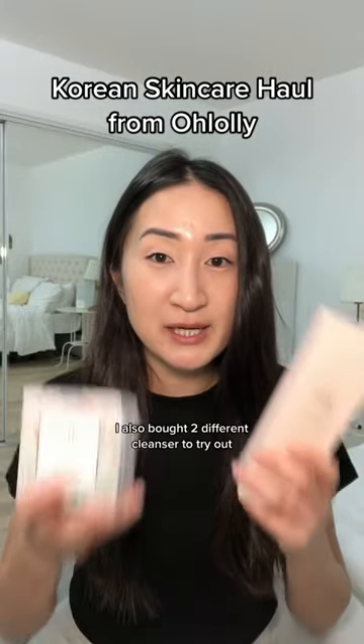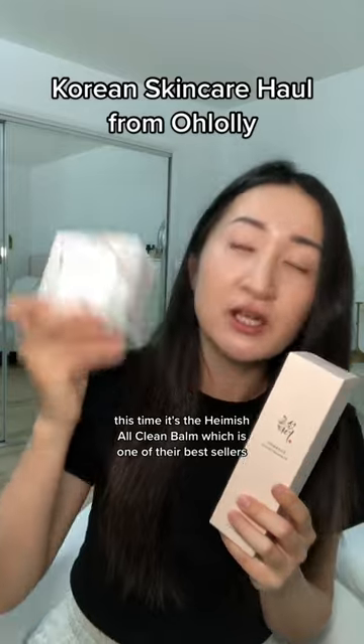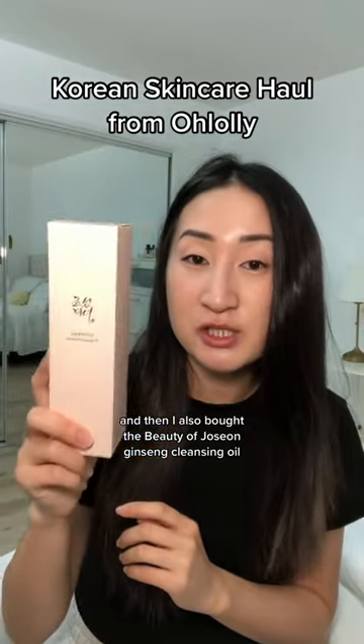I also got two different cleansers to try out this time. It's the Heimish All Clean Balm, which is one of their best sellers. I've tried this and it's really good. And then I also bought the Beauty of Joseon Ginseng Cleansing Oil.